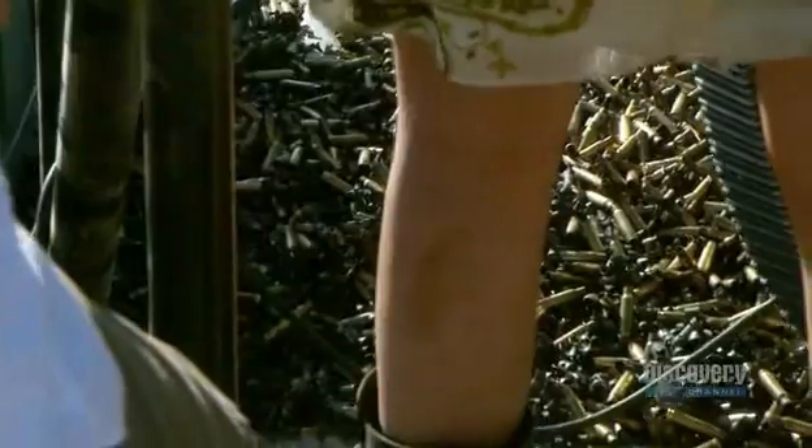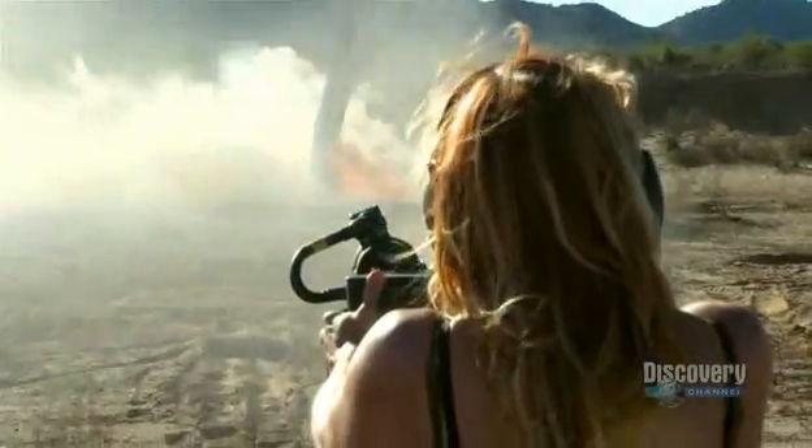In a torrential downpour, the spent cartridges pile up around Carrie's feet. And in less than a minute, the tree catches fire.